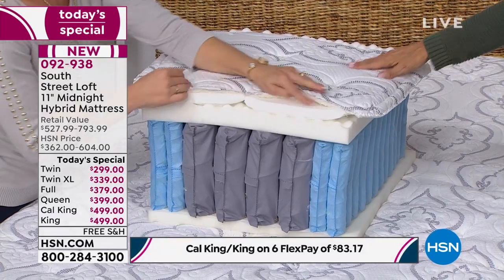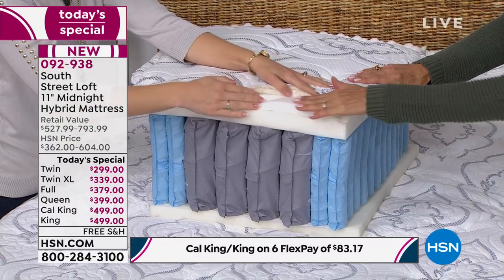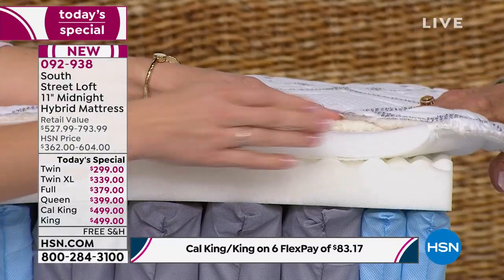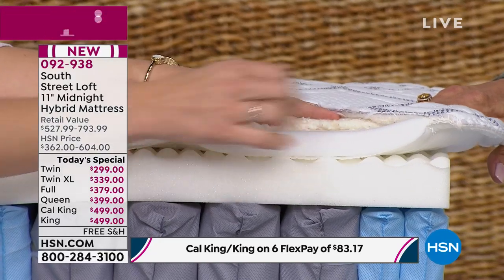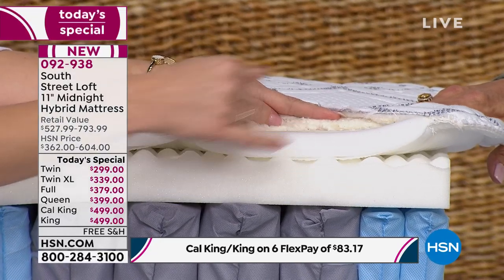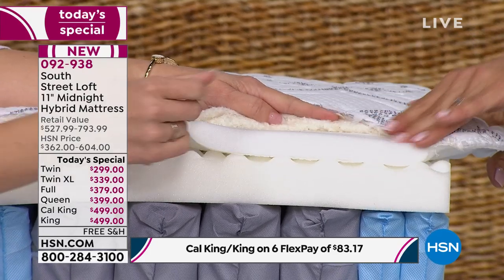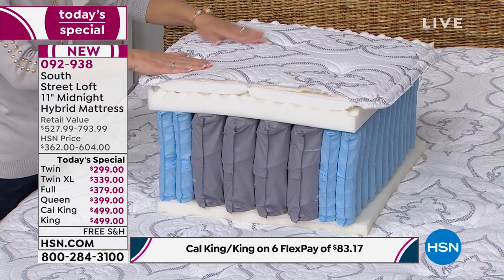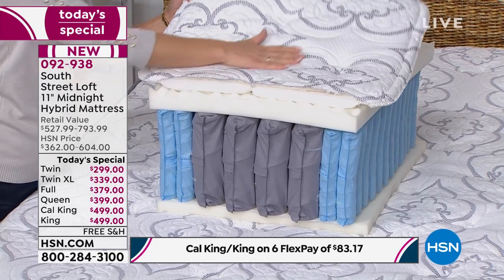And this is the top layer — feel this. It's called the super soft gel foam. Appropriately named — it's very soft and silky. And then over that is the European-inspired top fabric with beautiful quilting and beautiful designs. This is luxury right here. My husband, when we first got it out of the box, said: do we have to put the sheets on? Can we just sleep on this? It's so beautiful.